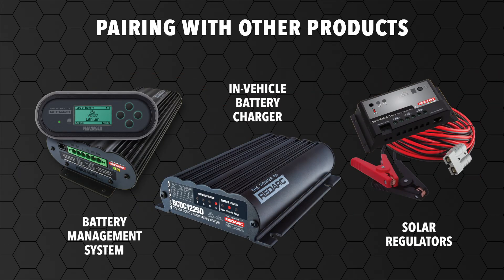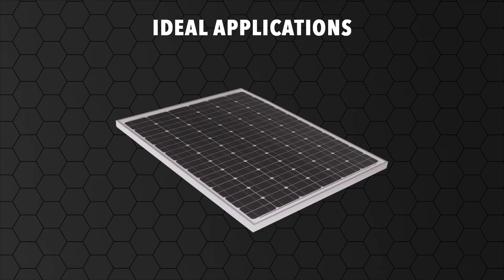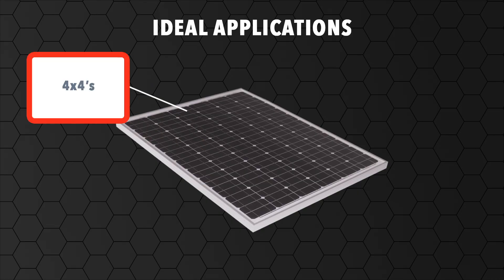The solar panel can be used with a battery management system, in-vehicle battery chargers and solar regulators. The solar panel is ideal for 4x4s, caravans, camper trailers and motorhomes.